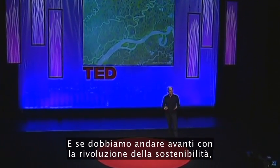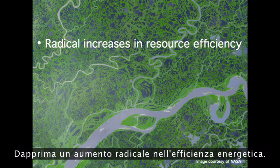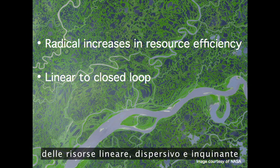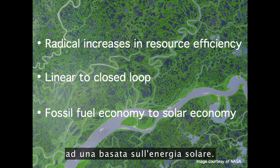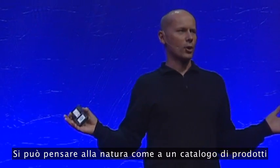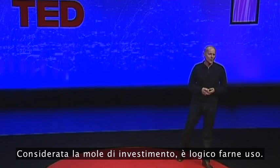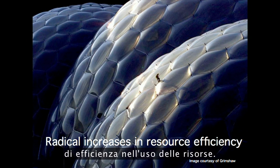If we're to make progress with the sustainability revolution, I believe there are three really big changes we need to bring about. Firstly, radical increases in resource efficiency. Secondly, shifting from a linear, wasteful, polluting way of using resources to a closed-loop model. And thirdly, changing from a fossil fuel economy to a solar economy. For all three of these, I believe biomimicry has a lot of the solutions we're going to need. You could look at nature as being like a catalogue of products, all of which have benefited from a 3.8 billion year research and development period. So I'm going to talk about some projects that have explored these ideas, starting with radical increases in resource efficiency.